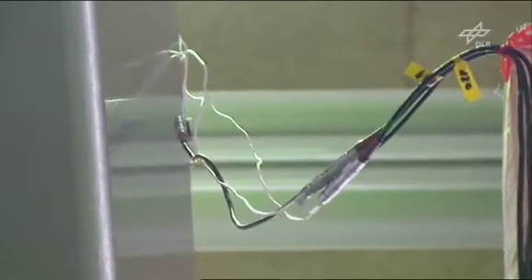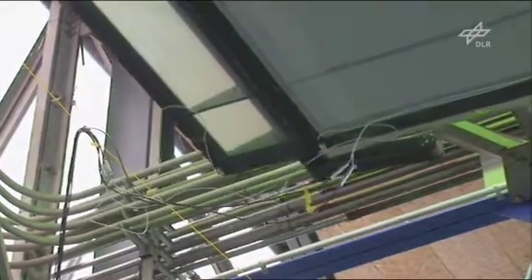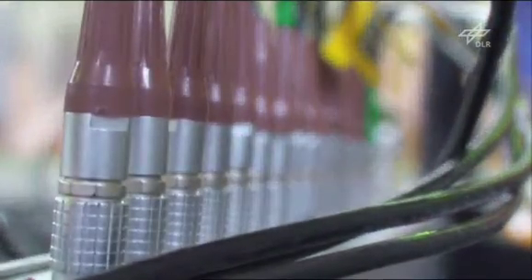What we see here are the sensors we use to measure the oscillations of the aircraft structure. We've distributed around 160 of them all over the aircraft. The majority are located on the wings, including the ailerons for control, as well as the tail unit, the fuselage, and the engines. These sensors are fastened to the structure, and we had to separate the bundles of cables from the structure to ensure that their weight didn't influence the vibration of the aircraft.